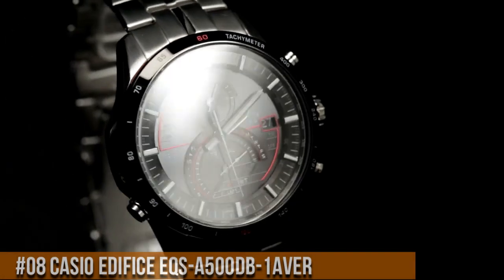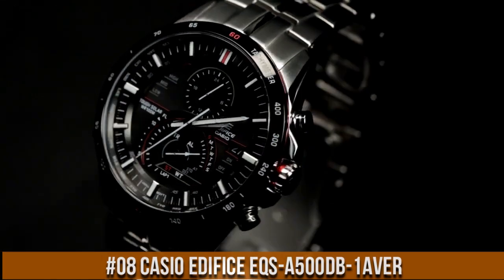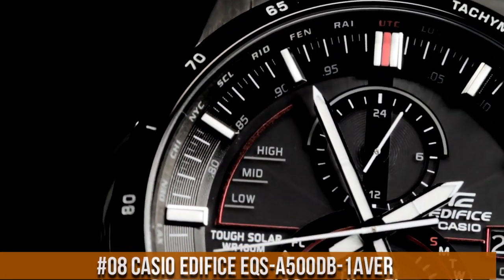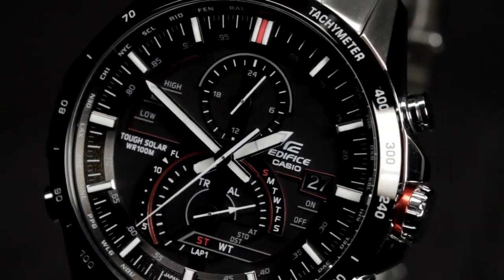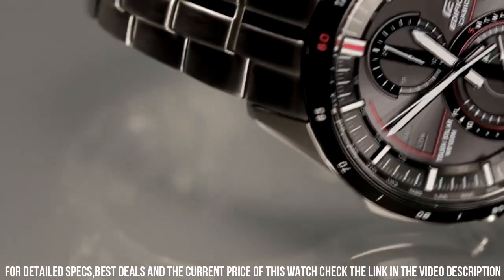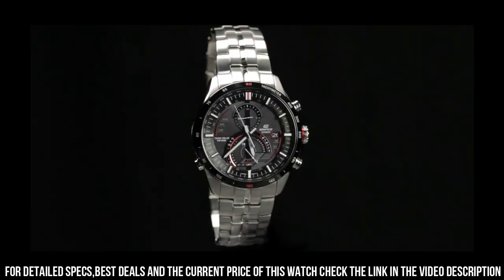Number 8: Casio Edifice EQS-A500DB-1AVER. A brilliant watch, well suited to formal and everyday wear. Bezel color: silver. Bezel type: tachymeter. Case material: stainless steel. Water resistance: 100 meters, 10 ATM.